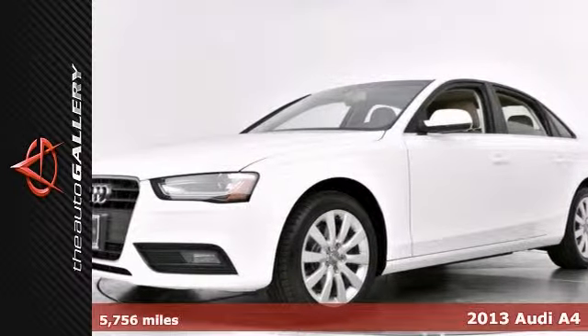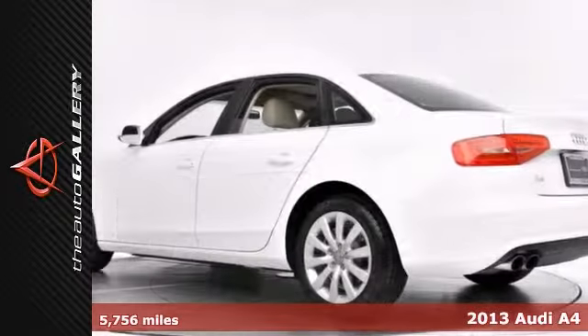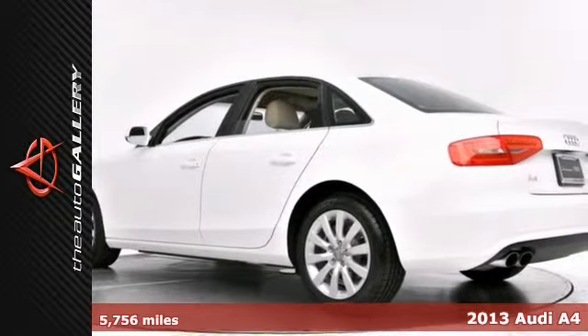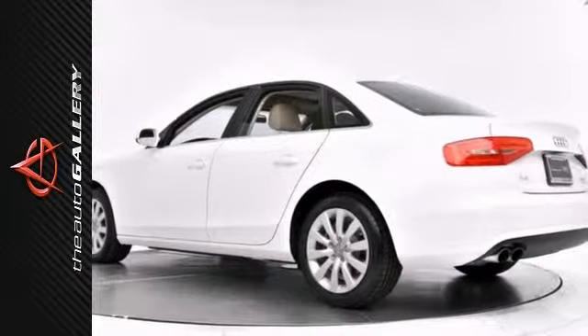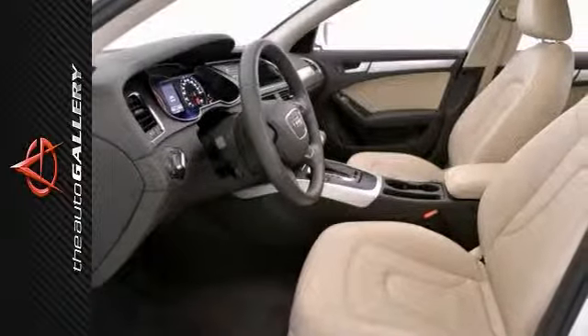The Auto Gallery is excited to present this incredible 2013 Audi A4 2.0 4-door Quattro sedan with a Tiptronic transmission, finished in an Ibis White exterior and a beige and brown leather interior. This Audi A4 is truly one of a kind.